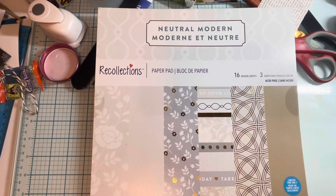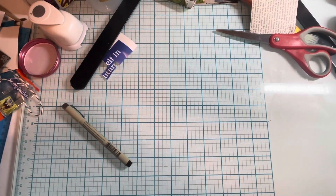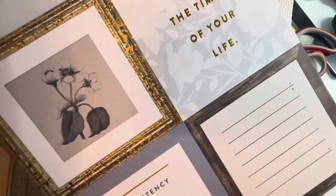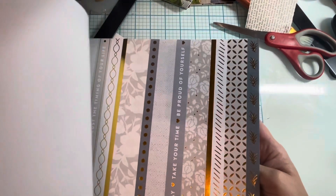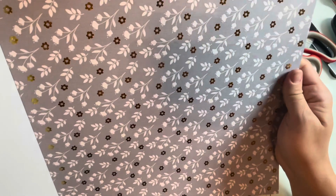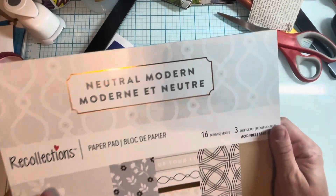So this paper pack is neutral modern - 'Trust the timing of your life,' that's pretty. 'Consistency is more important than perfection,' okay. Here's a pretty one with gold. This is kind of plain but I've been looking at it ever since I saw it the first time when it was ten dollars, and I've just been holding off for this sale so I could get it.